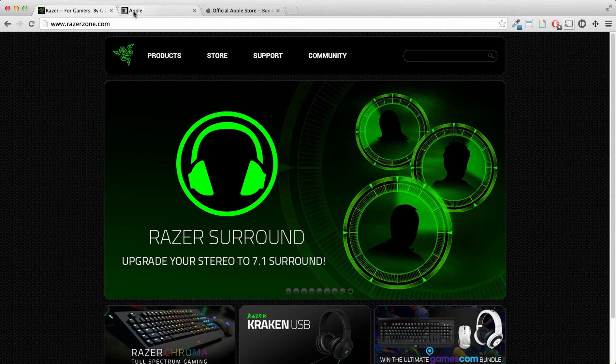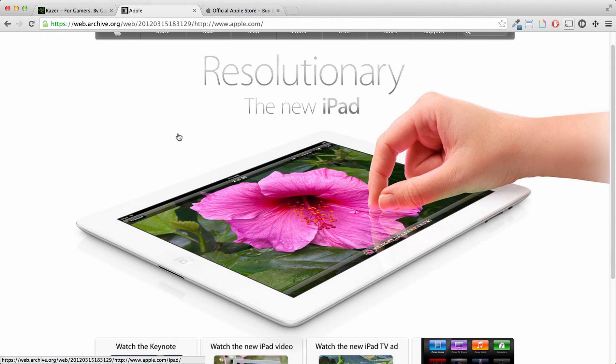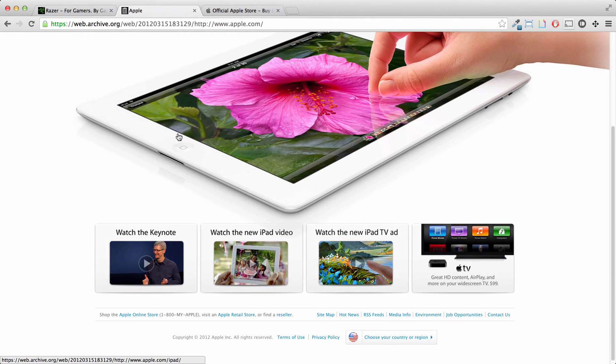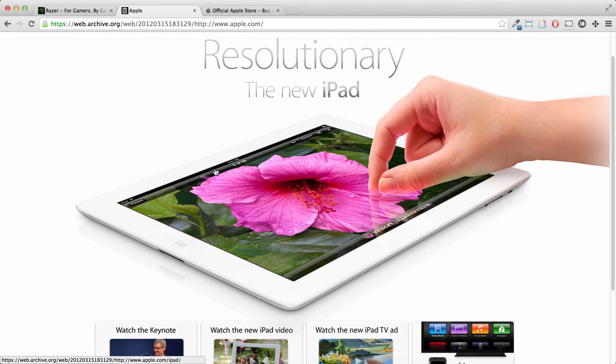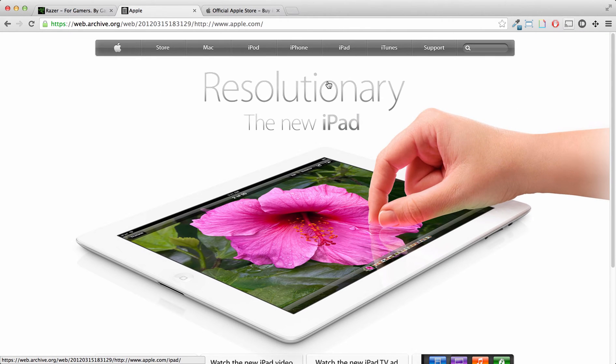If we go to the Wayback Machine, this is a screenshot from March 2012 when the new iPad — probably version 2 or something — just came out. And you can see they're using a hero row, a couple callouts, and then a footer in the top navbar.